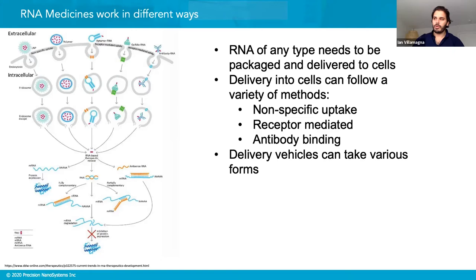For siRNA specifically, it has a unique mechanism to silence gene expression and act as a drug. The siRNA is brought within the cell wall, releases from your delivery vehicle, forms a complex, which then cleaves the mRNA being produced in the cell — thereby stopping the targeted disease state. Because it silences different genes, it has been implicated for many therapeutics, including different types of cancers, liver disorders, and rare genetic disorders.